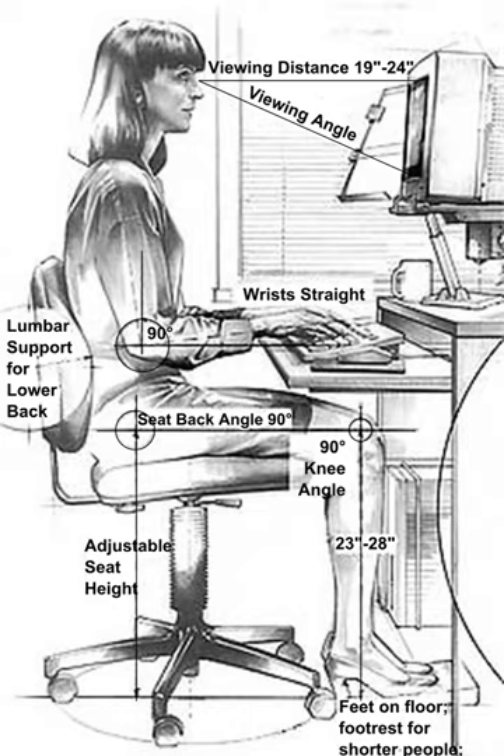Human factors and ergonomics, commonly referred to as human factors, is the application of psychological and physiological principles to the engineering and design of products, processes, and systems. The goal of human factors is to reduce human error, increase productivity, and enhance safety and comfort with a specific focus on the interaction between the human and the thing of interest.